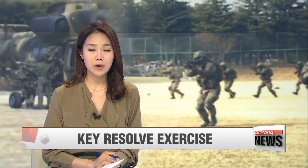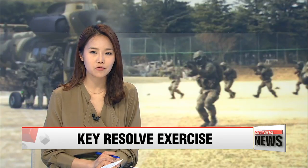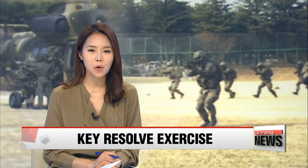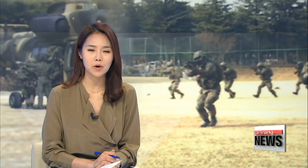As part of the ongoing Key Resolve exercise, the South Korean army carried out a drill on Tuesday to counter a simulated North Korean infiltration. The highlight was the deployment of South Korea's new Suriyon helicopter. Oh Jung-hee reports.